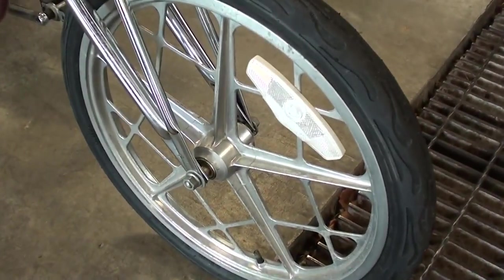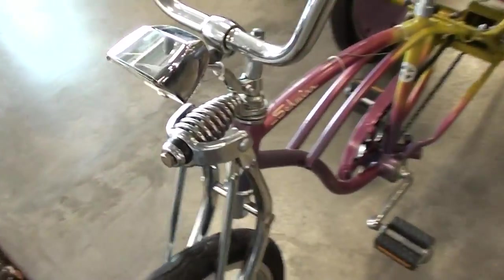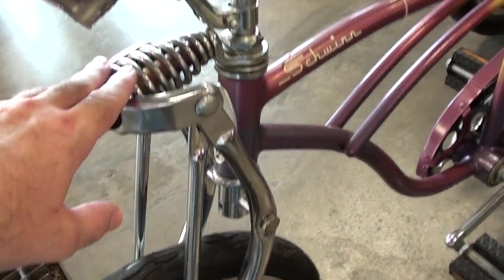You can see it's got the mag wheel up front here, and it's got that kind of springer or girder style front end.